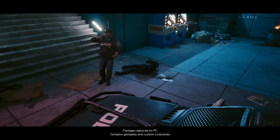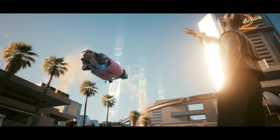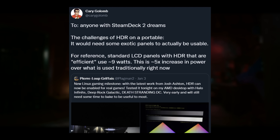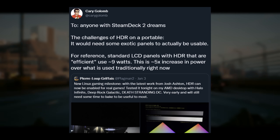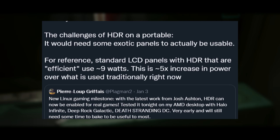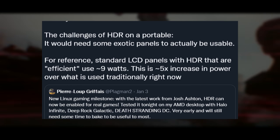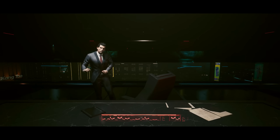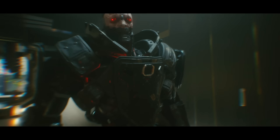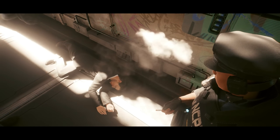If you're worried that HDR being implemented in Linux means Valve is going to make a whole new Steam Deck revision with a native HDR display, you can put those worries to rest. The Fox made a tweet about the challenges of HDR on a portable, and the crux of the issue is power usage. Apparently LCD displays with HDR use up to five times the amount of power as SDR LCD displays. So there's no way Valve would create a Steam Deck revision with HDR in handheld mode, but we'll likely be seeing this officially come to the Steam Deck for connected displays pretty soon.